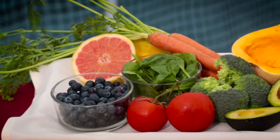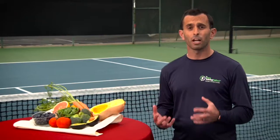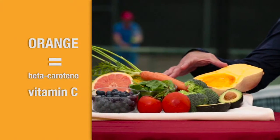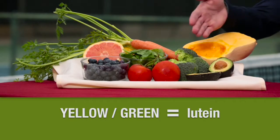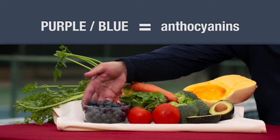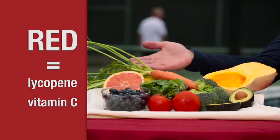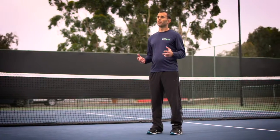There are all different types of antioxidants that can be found in fruits and vegetables, and each color denotes a different antioxidant. Orange like carrots and squash, yellow-green like spinach and avocado, dark green like broccoli, purple-blue such as berries, and red such as tomatoes and grapefruit. Eat the colors of the rainbow in your everyday diet and give your body the antioxidants that it needs.